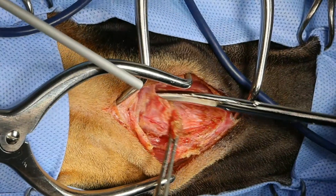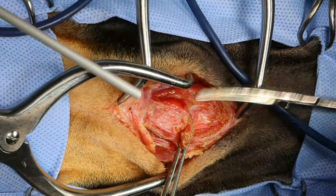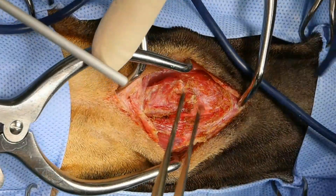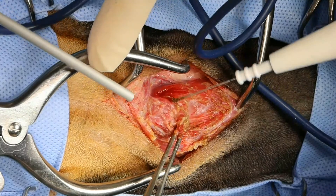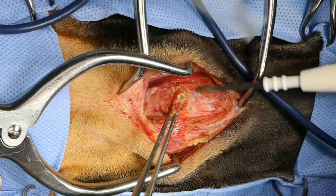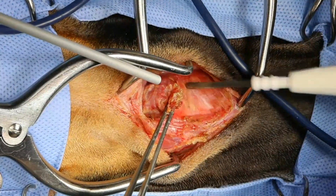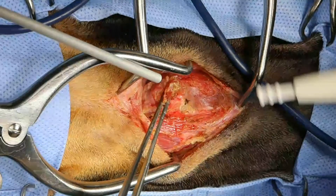When she's on antibiotics, she totally resolves her clinical signs. So hopefully there's going to be a nice little foreign body in the middle of this thing, and if I had to guess, I would say a grass seed. That's down to the thyroid cartilage right there.